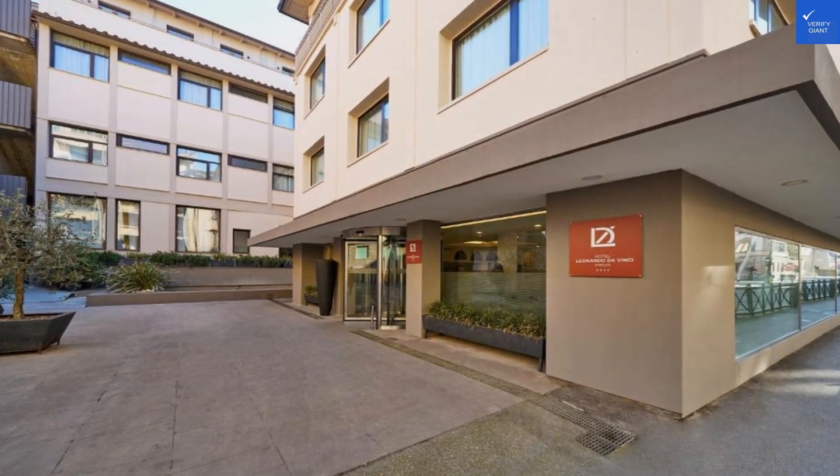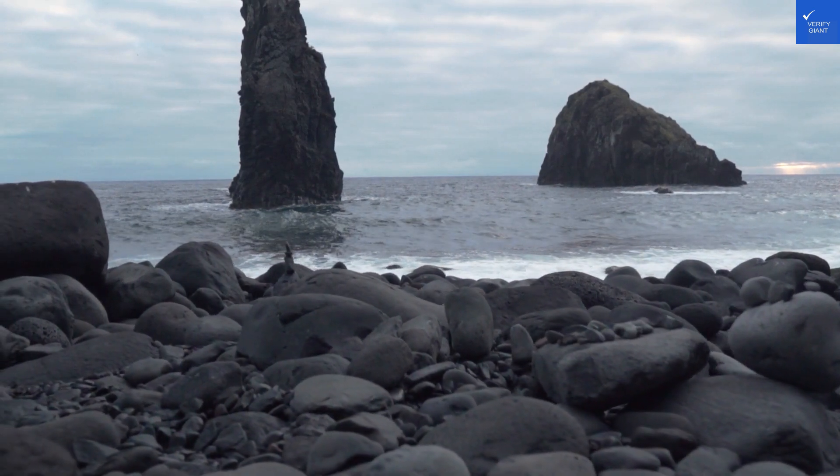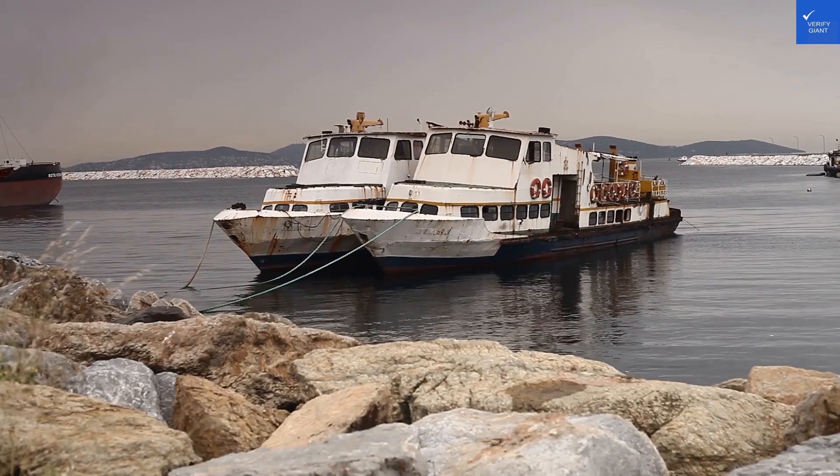Now, before you start imagining yourself sipping espresso on a sunny terrace, let's get real. First, let's talk location. The hotel is just 300 meters from Santa Maria Novella train station, which is great unless you're dragging your suitcase uphill like a scene from a bad comedy.